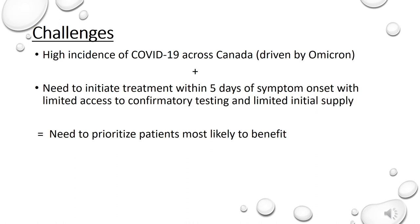Given what we know so far from the clinical evidence of Paxlovid and also the high incidence of COVID-19 cases with the highly transmissible Omicron variant, we do face some challenges. Paxlovid works at preventing viral replication and therefore needs to be taken early in the course of COVID-19 infection. Currently it is recommended to be initiated within 5 days of symptom onset. Our testing capacity is limited and not everyone is getting tested; however, we do need to confirm patients are COVID-19 positive before initiating Paxlovid, ideally via PCR or rapid antigen tests. The Canadian government has purchased 1 million treatment courses of Paxlovid from Pfizer, but distribution will be a stepwise approach with limited supply initially, ramping up as more supply becomes available. Therefore, we need to prioritize patients that will most likely benefit from Paxlovid.